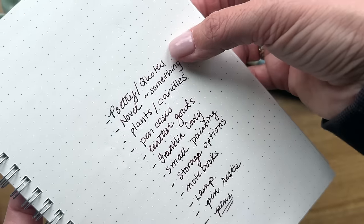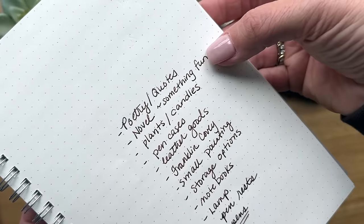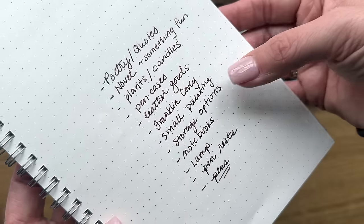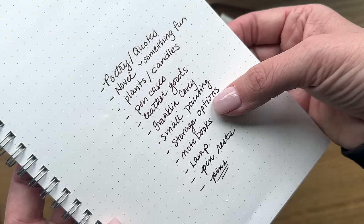Here's my list: poetry or quotes in the form of a book, a novel, something fun, plants or candles, pen cases, leather goods like a Franklin Covey notebook, a small painting, storage options, notebooks, a lamp, pen rest, and pens. All right, I'm here at Savers — this is what I do for my other channel, thrift-with-me's where I take you along. But today we're looking for stationery products instead of clothes, and I think it's going to be a lot of fun. Let's go see what we can find.